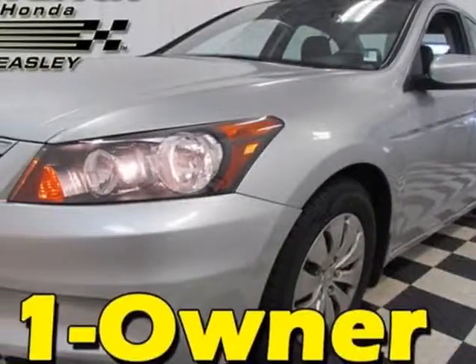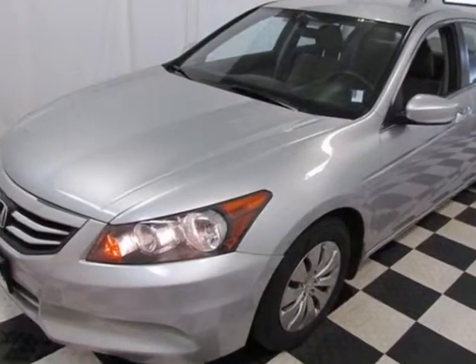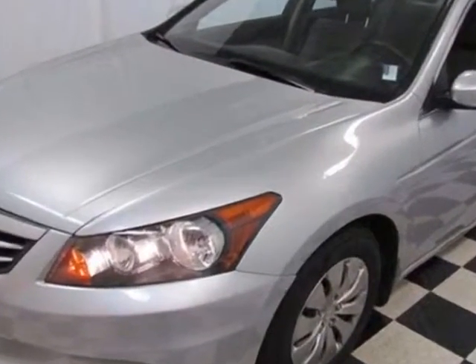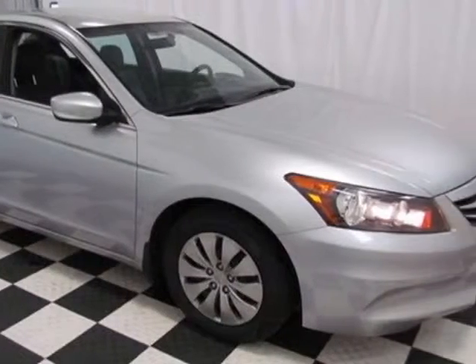Check out the certified pre-owned 2012 Honda Accord Sedan. Carfax has certified this Accord Sedan as having one owner. This Accord Sedan has just under 44,000 miles.